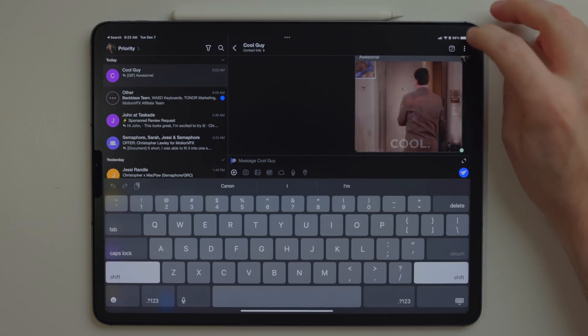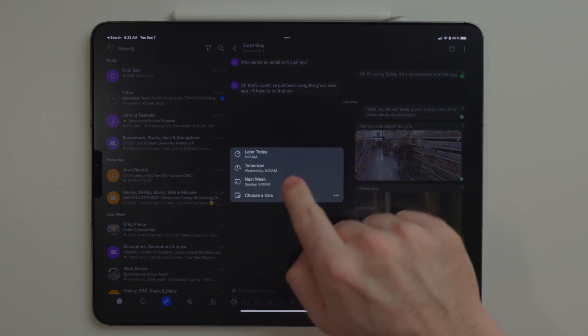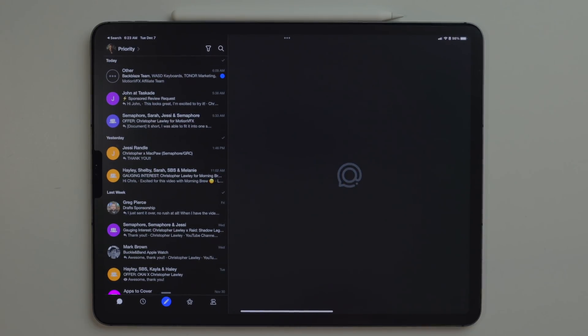One of my favorite email features in Spike is the ability to hide messages until some point in the future. I get a lot of emails about things I can't necessarily deal with in the moment — whether I'm waiting for another part to come in, waiting on a contract, or whatever. With Spike, you can send that email off into the future and it'll come back to your inbox at that set point.